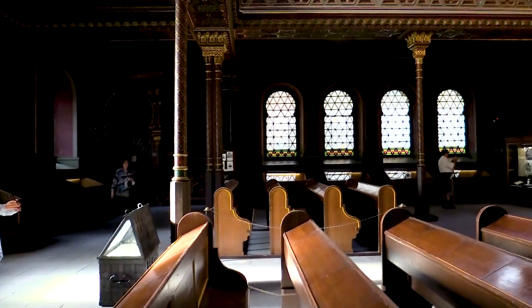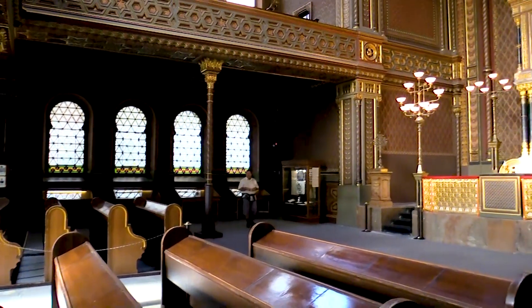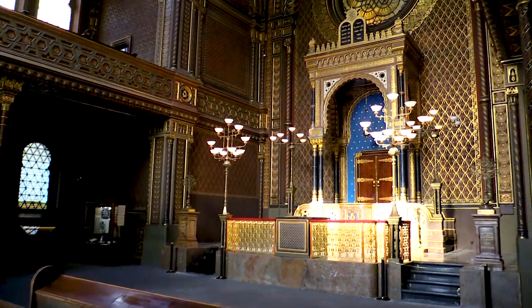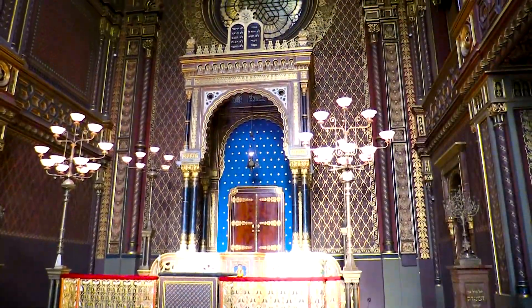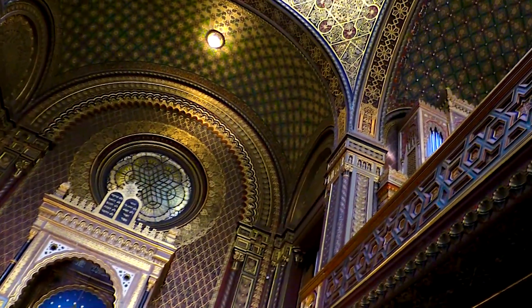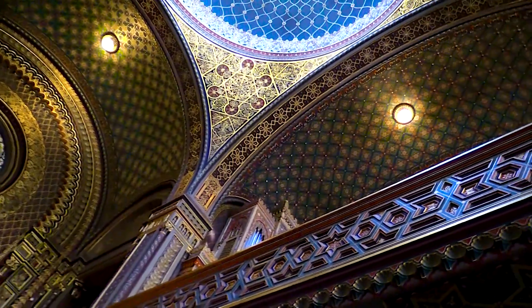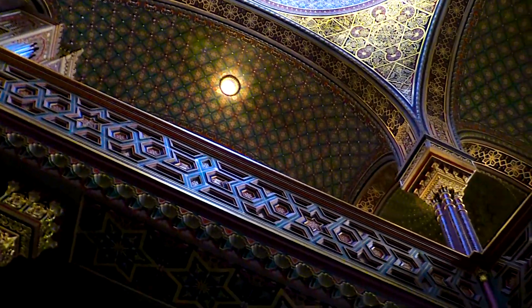The Spanish synagogue was built between 1867 and 1868, en estilo morisco, según el diseño de Ignace Ullmann y Josef Niklas, en el lugar que ocupaba un antiguo oratorio judío conocido como la Vieja Escuela. Entre los años 1836 y 1845 todavía funcionaba la Vieja Escuela, y en ella ejercía como organista Frantisek Scroop, compositor del himno checo.